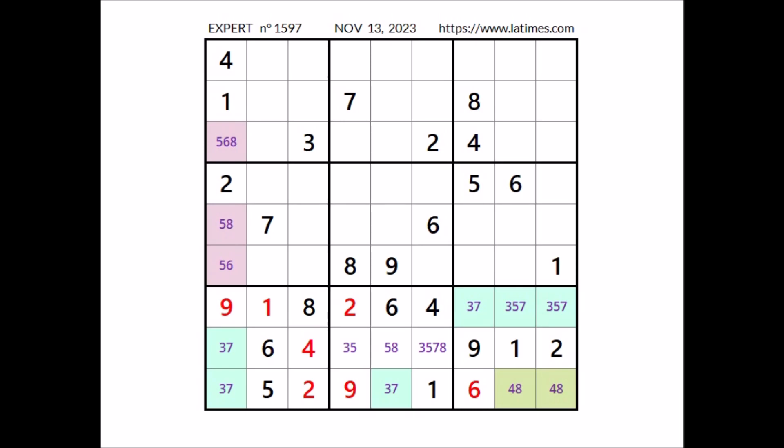Let's go somewhere else. Take a look at this sector — let's see where the number 1 can be. We have 1 in this column, 1 in this column, so in this sector, number 1 in this place.